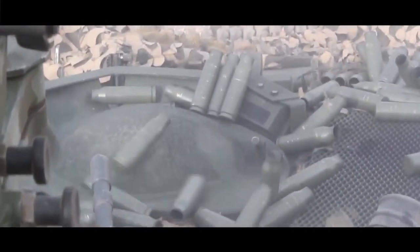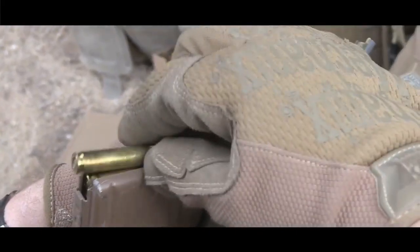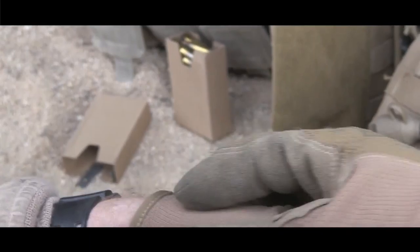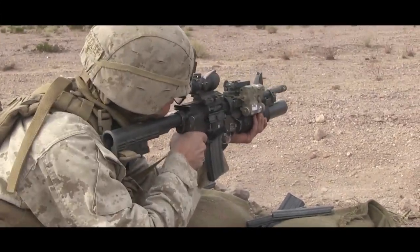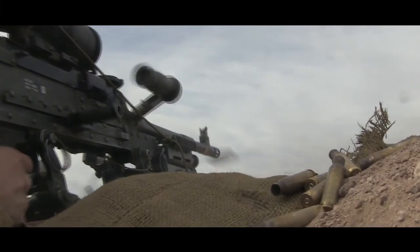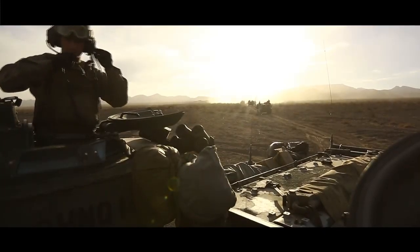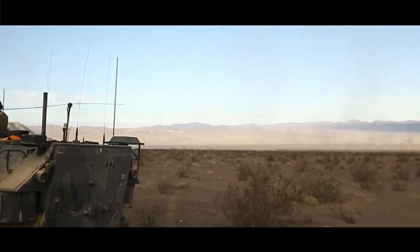Steel Knight, specifically myself with Delta Company, for the last four days out here we've been working in direct support of 3rd Battalion, 4th Marines, the Darksiders. Also, one of my platoons is made up completely of New Zealanders — Kiwis, as we like to call them. They're from the QAMR, the Queen's Armored Mounted Rifles — basically a similar unit to us. They use the same type of platform, a different LAV, and have been integrated with us the whole time.